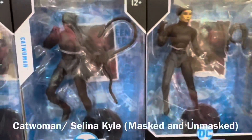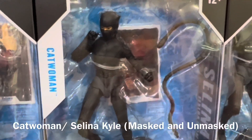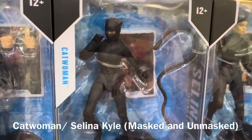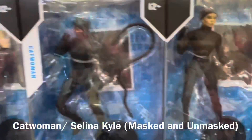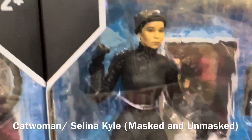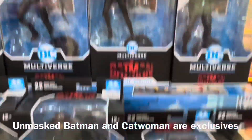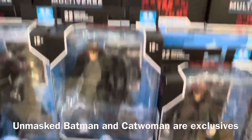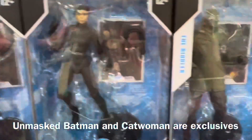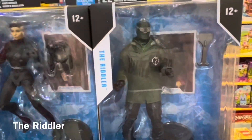There are two versions of Zoë Kravitz as Catwoman: one masked in her cat suit as a burglar, and one without the mask, which is actually better. Like the unmasked Bruce Wayne, these are exclusives, so pick which one you like. And finally we have Paul Dano as the Riddler.